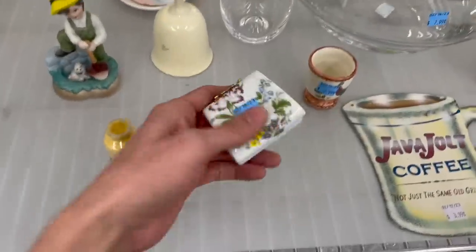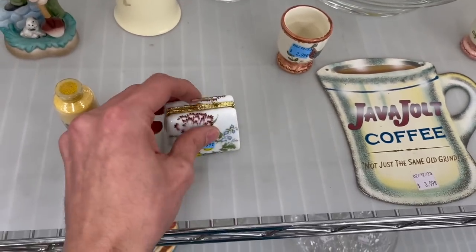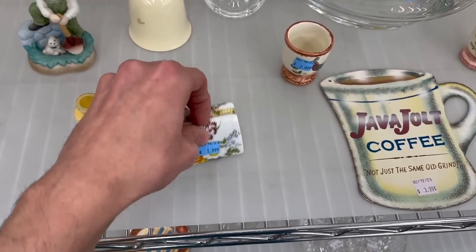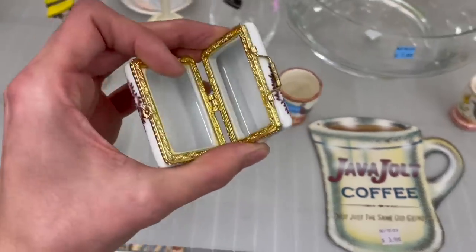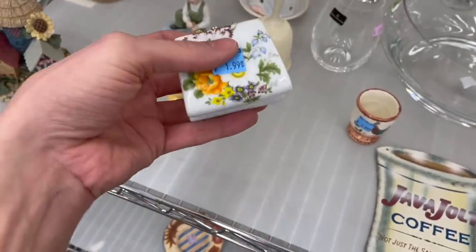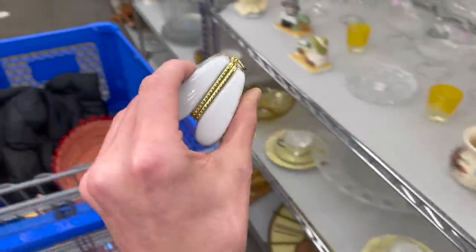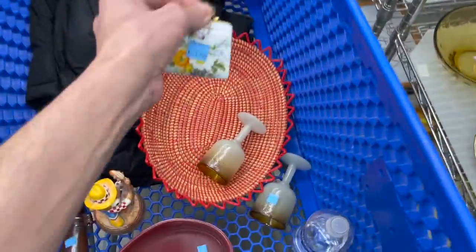It's a trinket box — it's a purse, for $1.99. Let me open that up. Can't get it open. There we go. There's no markings on it, but for $1.99 I think I'll do that, especially since it's a different shape — it's shaped as a purse. I'll put that in.